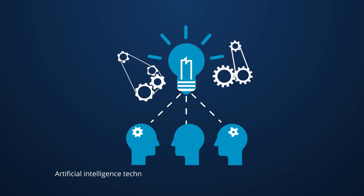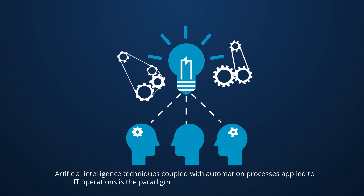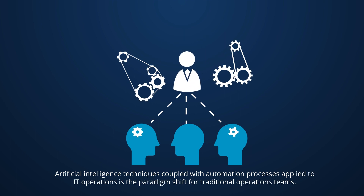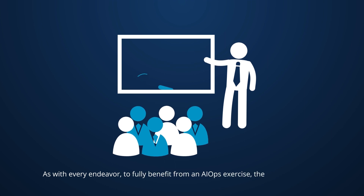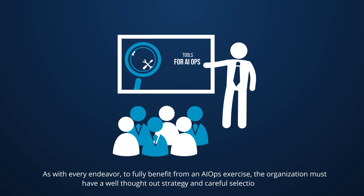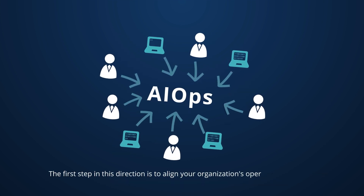Artificial intelligence techniques coupled with automation processes applied to IT operations is the paradigm shift for traditional operations teams. To fully benefit from an AIOps exercise, the organization must have a well thought out strategy and careful selection of tools. The first step in this direction is to align your organization's operations and service management teams towards this common goal.